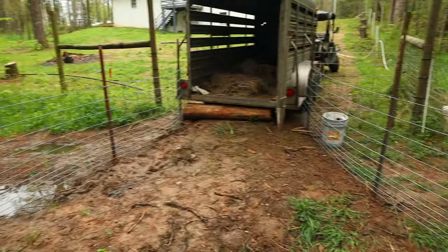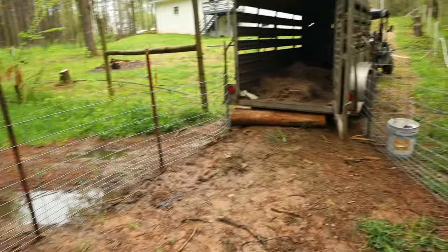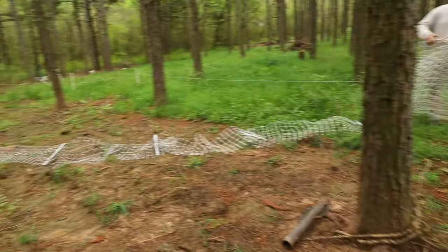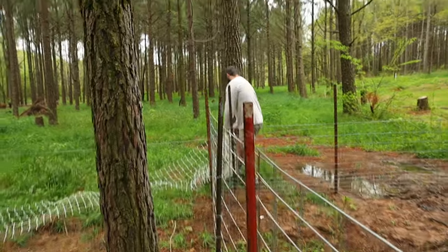So here's how it's all set up. This is temporary, but there's no way these pigs could get out of this — T-post, cattle panel, and then it's all attached with the T-post clips. Kyle's setting up the final fence now, and we'll be getting that hot as well.